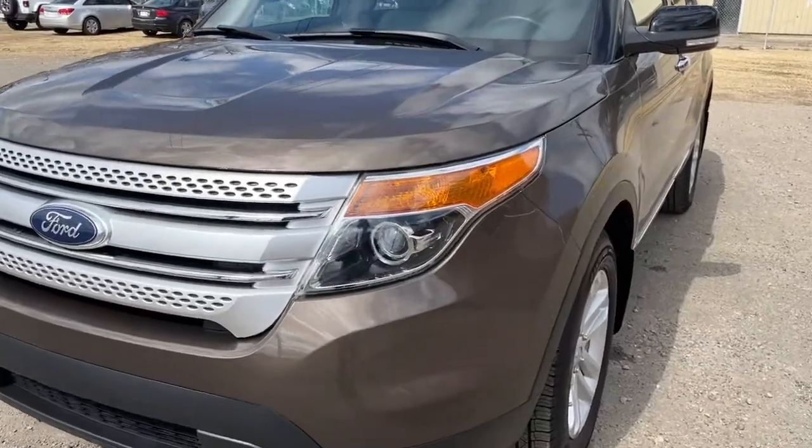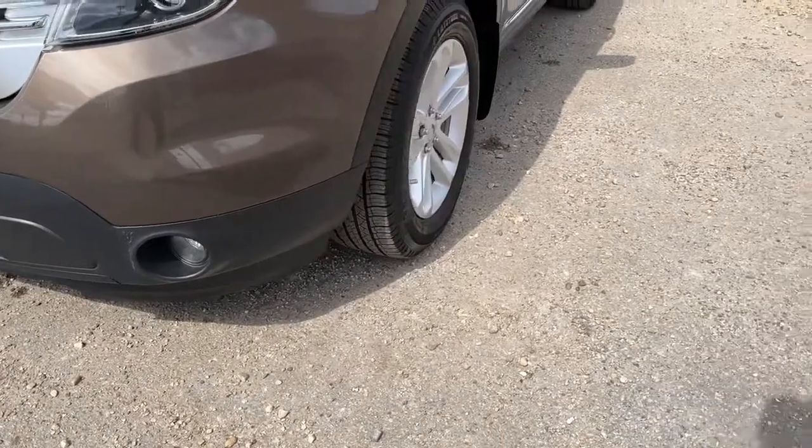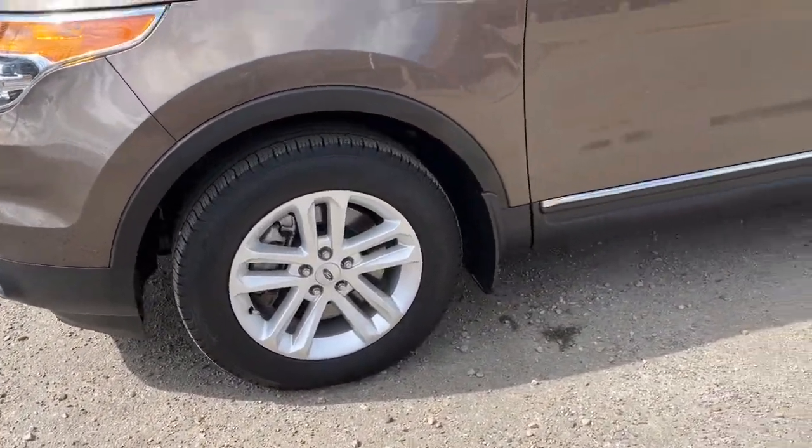Up front here we have some fully automatic halogen headlights. Also got some fog lights up front, and coming around to the side we have some 18-inch aluminum wheels.